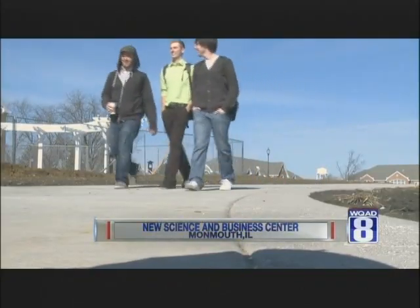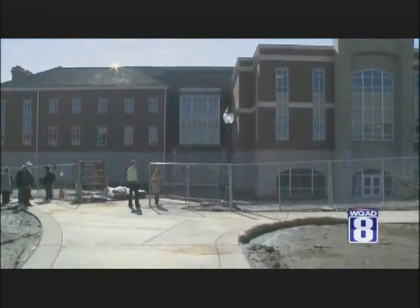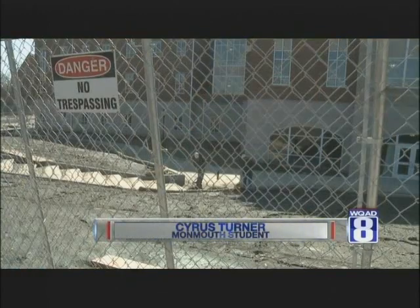Cyrus Turner is one of the first students to take a tour of Monmouth College's Center for Science and Business. It's pretty amazing. I'm just blown away at how big it is. Construction is still going on,